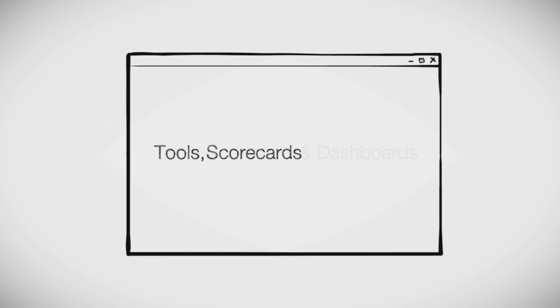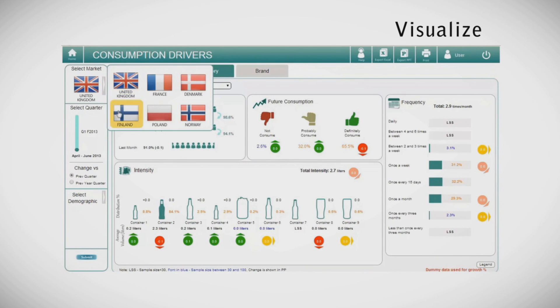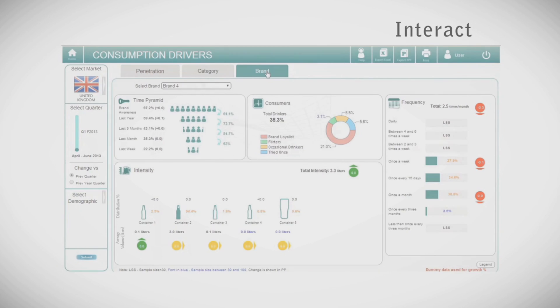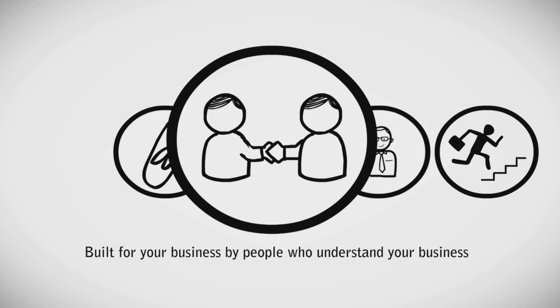AQ can help. Our tools, scorecards and dashboards bring data to life, helping you visualize, interact and analyze better. Our tools are built for your business by people who understand your business.